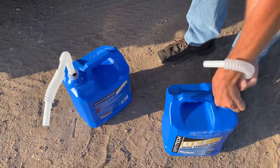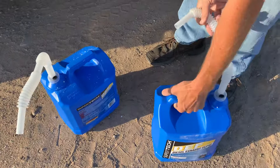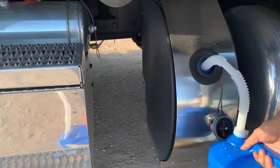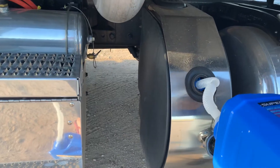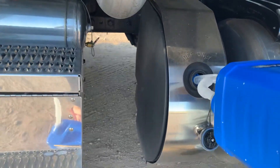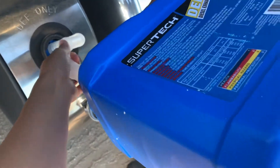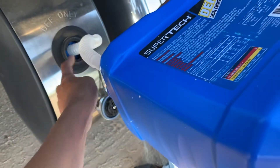Alright guys, this is how you put your DEF on your truck. These are $7.88 at Walmart if you're wondering. That's very fancy.